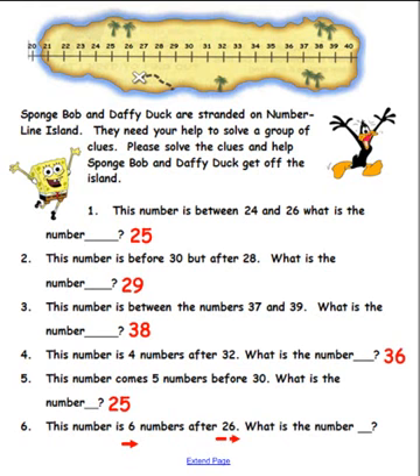Okay boys and girls, let's find 26 — here it is! We have to go six after, so let's hop six times: one, two, three, four, five, six. If you said the answer was 32, you are correct! Six numbers after 26 is 32. Great job — it was super working with you today, thank you!